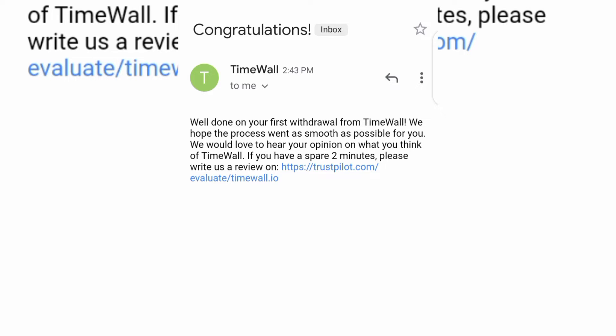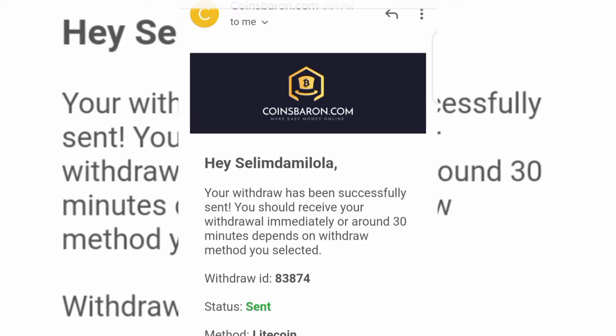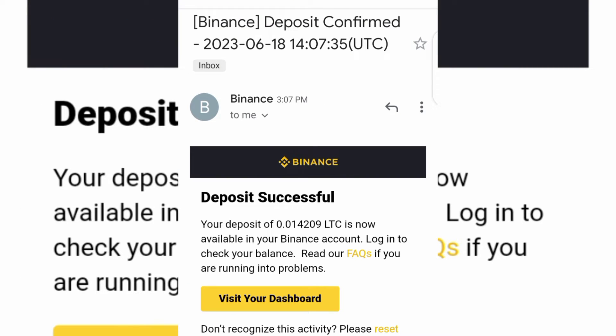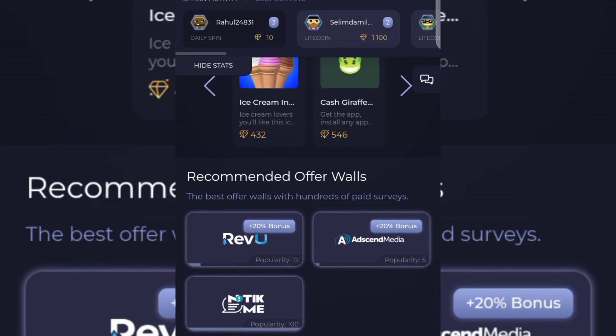After a few minutes of withdrawing, I received this email — you can see it says 'Hey Salim, your withdrawal has been successfully sent.' And here on my Binance you can see I received the money in my Binance account within 20 minutes of making a withdrawal.